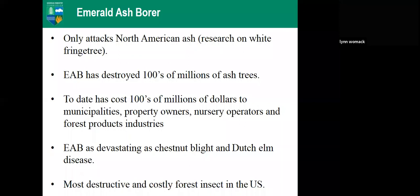To date, Emerald Ash Borer has destroyed hundreds of millions of ash trees across its range, costing upwards of hundreds of millions of dollars to towns, municipalities, property owners, nursery operators, and the forest product industry. They say EAB is going to be as devastating as chestnut blight and Dutch elm disease. The Forest Service says it is the most destructive and costly forest insect we have had in the United States.